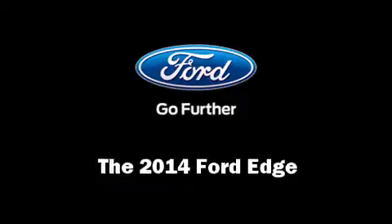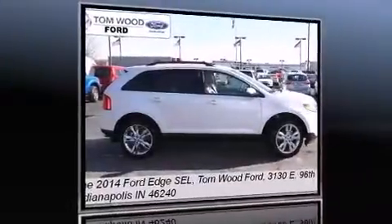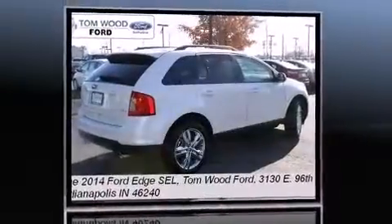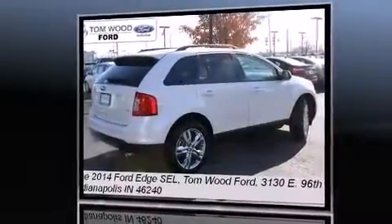Take command of the road in the 2014 Ford Edge. It features a front-wheel drive platform, an automatic transmission, and a 3.5-liter six-cylinder engine.